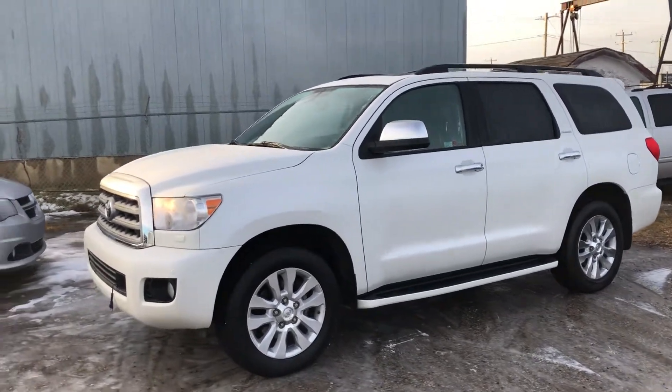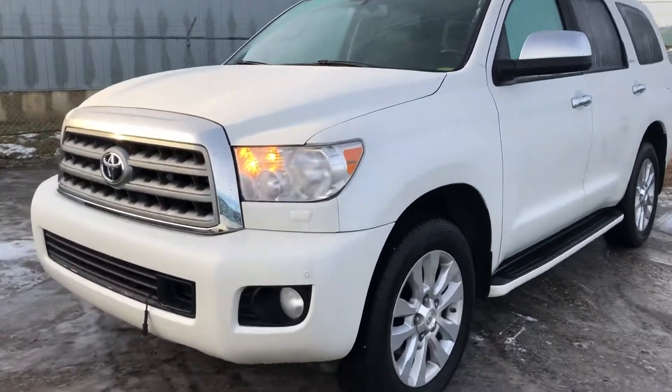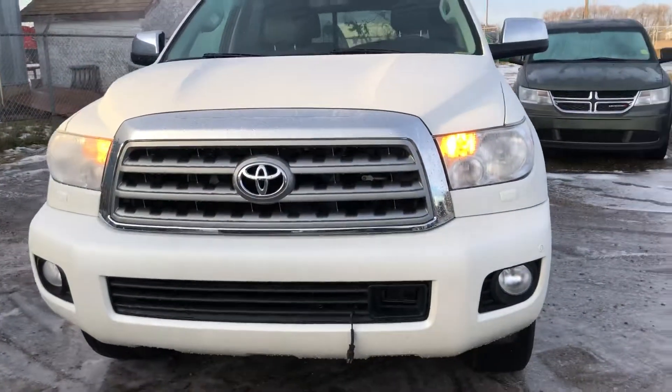Good morning Lloyd, Josh down here at Toyota City with Tascuin. I have here the 2012 Toyota Sequoia Platinum Edition that you inquired on.